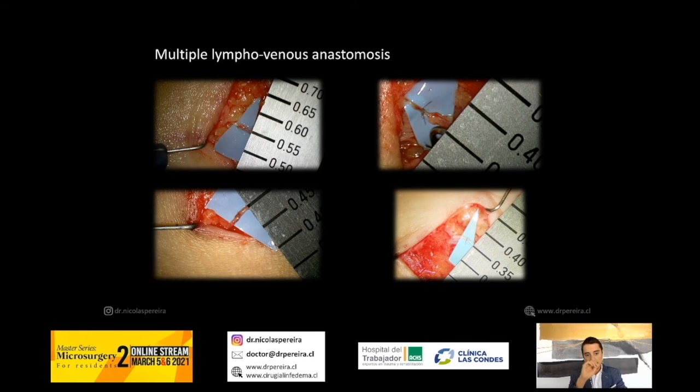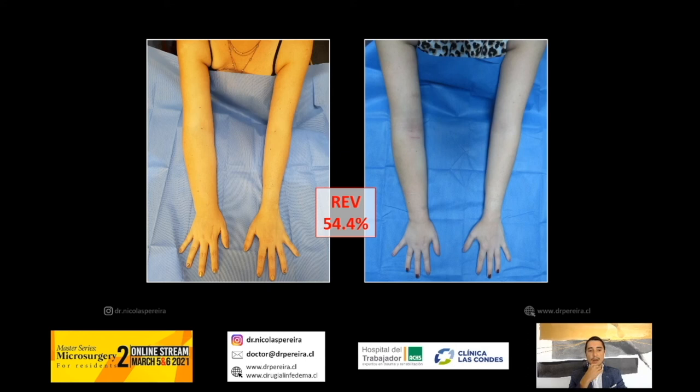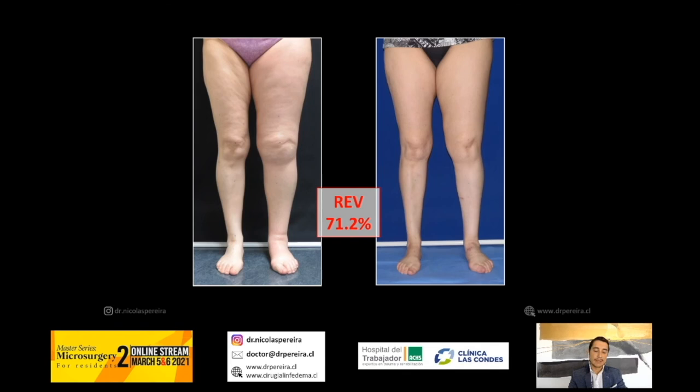We perform multiple LVAs. In one case of upper extremity lymphedema on the right side, we can see very nice results — a reduction of excess volume of 54%. In another case of left lower extremity lymphedema, we have a very nice reduction of excess volume of 71%.